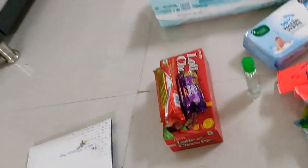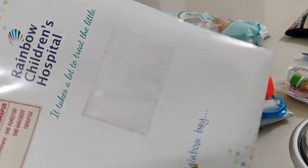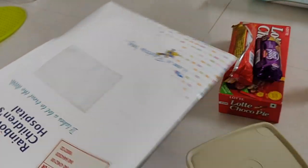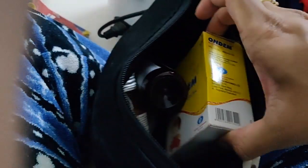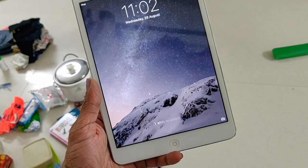Most importantly, we have medical files. If you don't have any medical files, make sure to carry them in case of emergencies. We have medicines — nasal spray, cold, cough, fever, motion sickness, and vomiting medicines. Take care of all your medicines. I am happy with my medical bag. That's quite important.